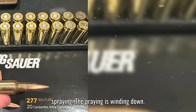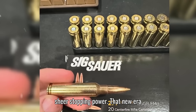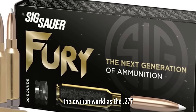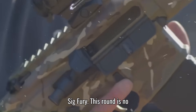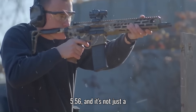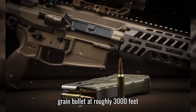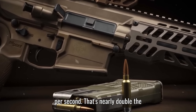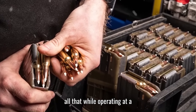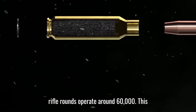The era of spraying and praying is winding down. It's now about precision, range, and sheer stopping power. That new era starts with one cartridge: the 6.8x51mm, also known in the civilian world as the .277 Sig Fury. This round is no compromise — it's not a slightly hotter 5.56, and it's not just a trimmed-down 7.62. It's an entirely new breed, throwing a 140-grain bullet at roughly 3,000 feet per second — nearly double the muzzle energy of a standard 5.56 round. And the kicker? It's doing all that while operating at a blistering 80,000 PSI chamber pressure. That's not a typo. Most military rifle rounds operate around 60,000.